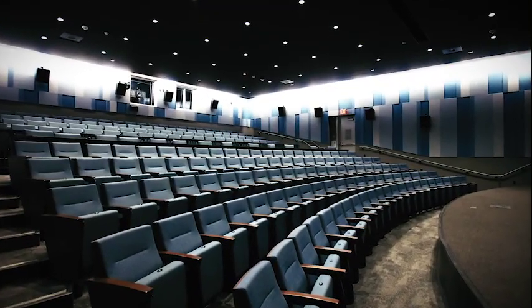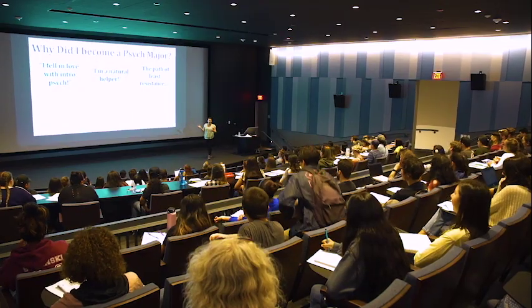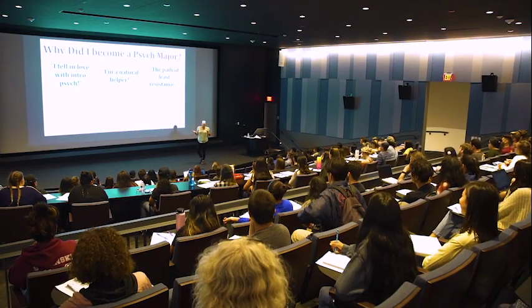It has a 200-seat classroom where all college meetings can happen. It's awesome to be able to describe the number of things that we've managed to shoehorn into that building.